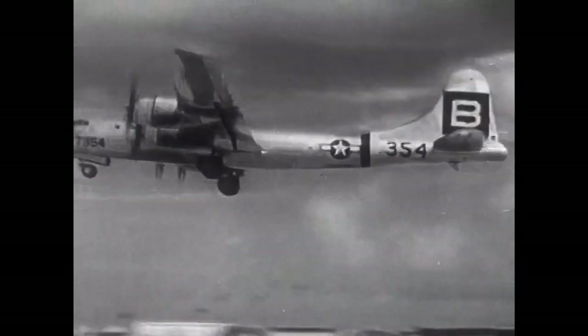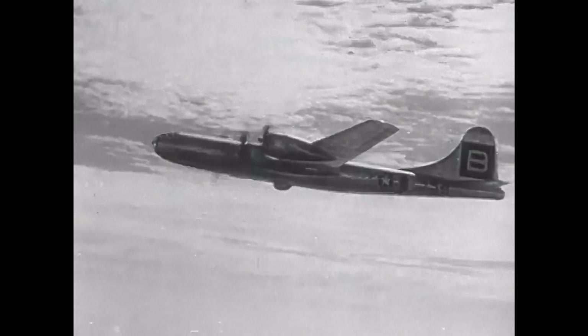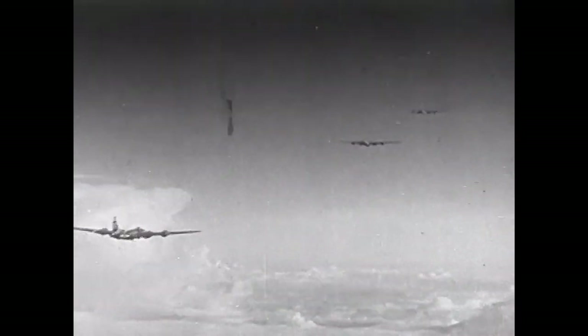The B-29's first operational mission took place in June 1944, targeting Japanese-held islands in the Pacific. The Superfortress quickly became the backbone of the U.S. strategic bombing campaign against Japan, proving its worth in a variety of roles, from high-altitude precision bombing to low-level incendiary raids.